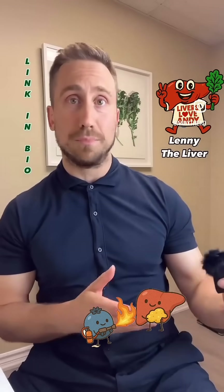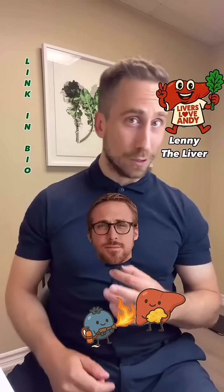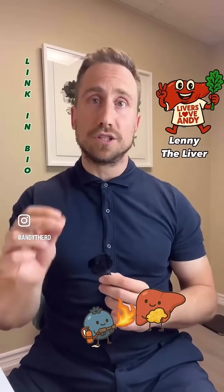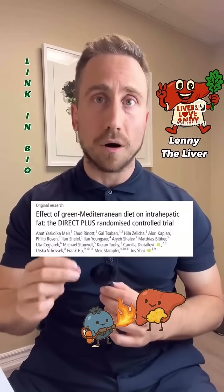If the Mediterranean diet was some random person you met at a party, they would say something like: 'You look like you don't eat many beans, nuts, or fish — maybe you should eat more.' That's what the Mediterranean diet is, to put it simply.